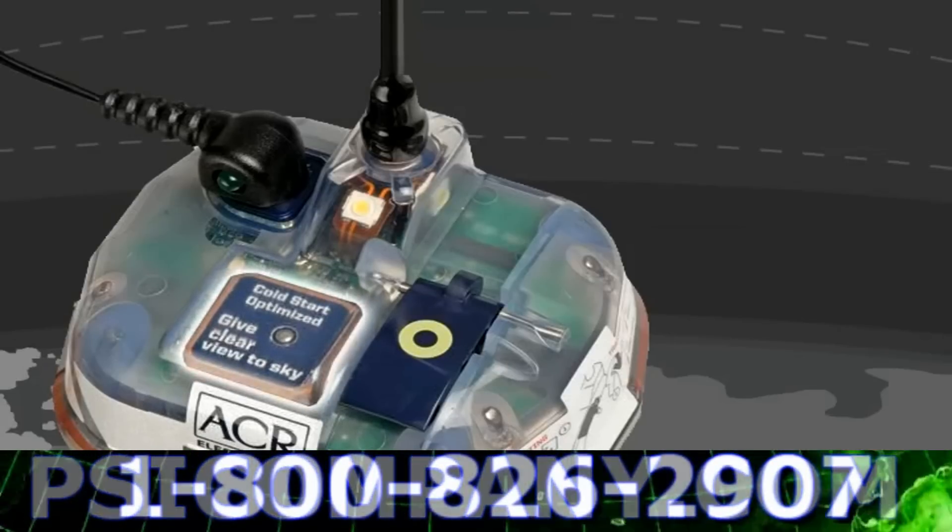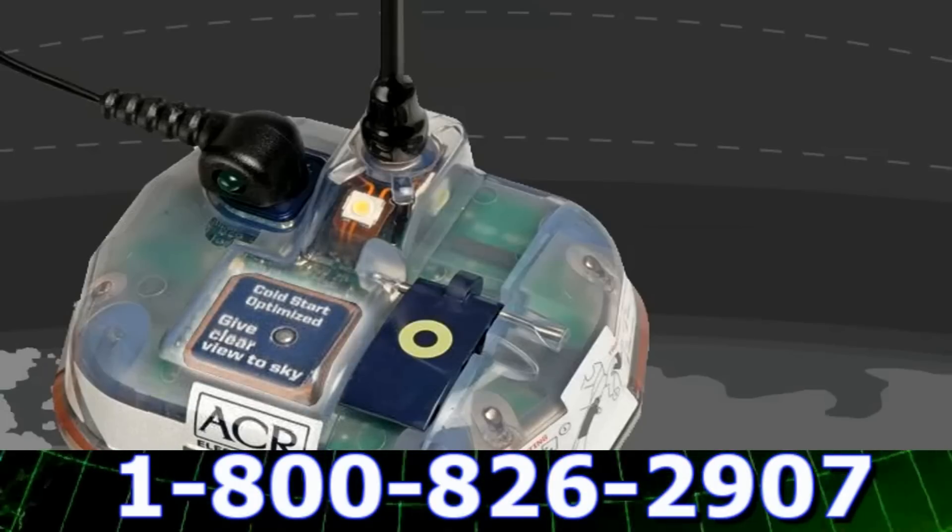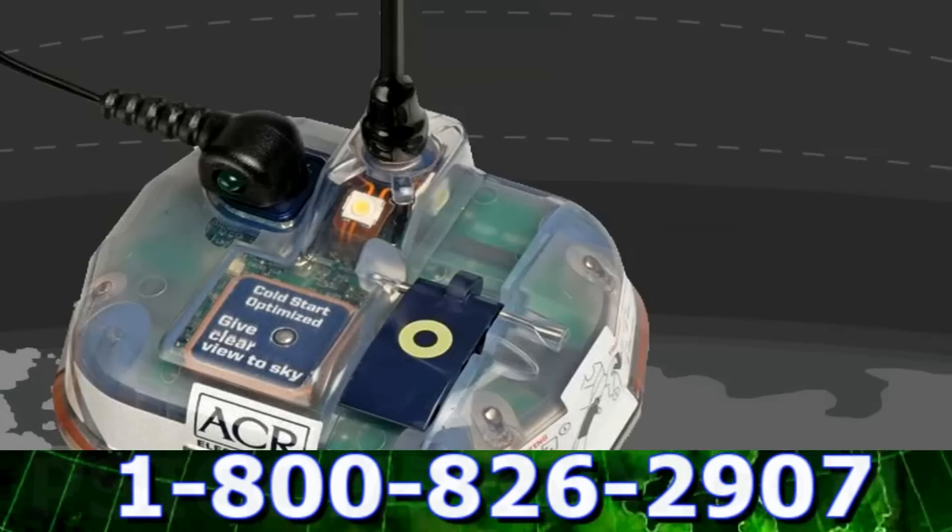The iPro also has a highly sensitive internal GPS receiver that we have programmed to work faster from a cold start, so it will pinpoint your location as quickly as possible.